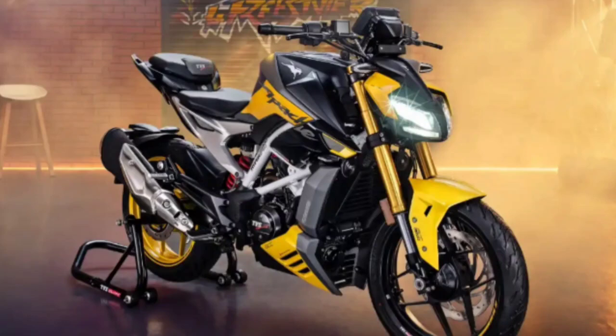Shedding the Apache RR310's bodywork for a more angry street fighter naked sports look, the TVS Apache uses the same 312cc liquid-cooled single-cylinder engine but with a forged aluminum piston that is 5% lighter, producing a peak power of 35.6 horsepower and 28.7 newton meters of torque. There's also a 6-speed transmission with a new bi-directional quickshifter.